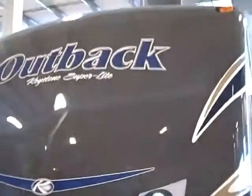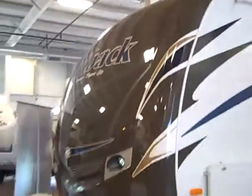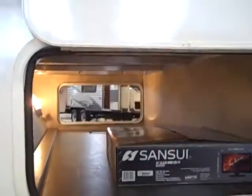Just wanted to walk around the outside. Beautiful front cap, just like a fifth wheel on the front. It's got a nice color so it doesn't show the bugs on the front. Two 30-pound propane tanks up front with the battery box. Includes the battery. And then there's storage right there all the way across.